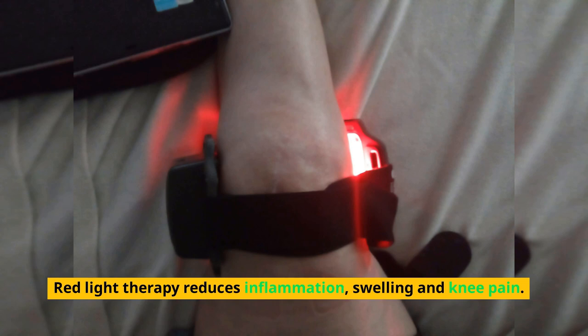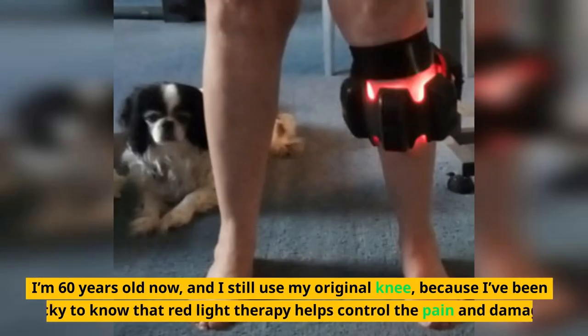Red light therapy reduces inflammation, swelling, and knee pain. I'm 60 years old now and I still use my original knee because I've been lucky to know that red light therapy helps control the pain and damage.